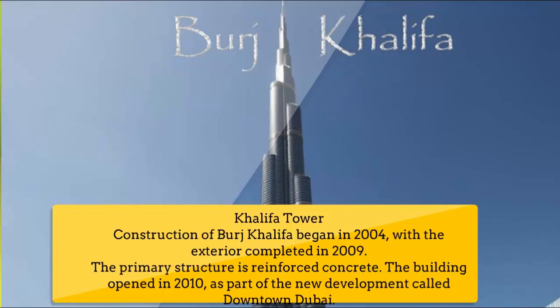Number 9: Burj Khalifa. Construction of Burj Khalifa began in 2004, with the exterior completed in 2009. The primary structure is reinforced concrete. The building opened in 2010 as part of the new development called Downtown Dubai.